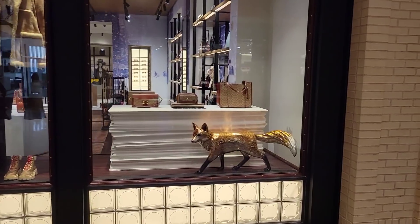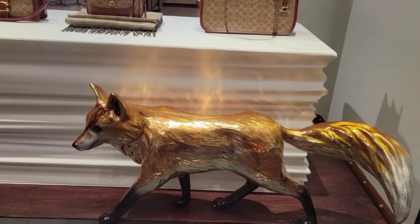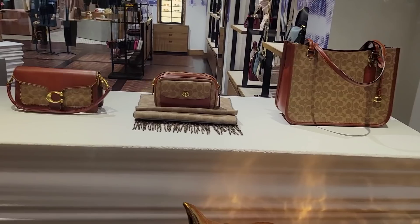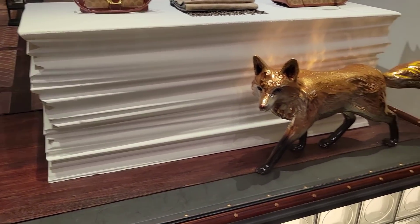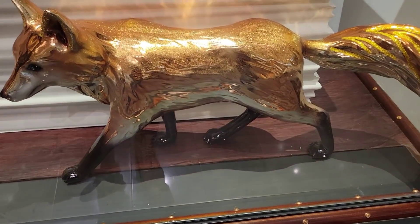Guess where I am? Coach! The boutique flagship here in Dallas, and they have set it up for the holidays. I think this is the holiday floor set - white pillars, glistening, glittery Fox, which is super cute.